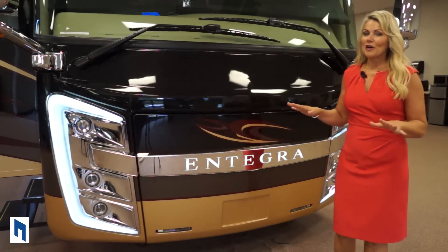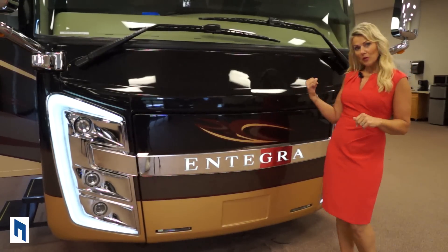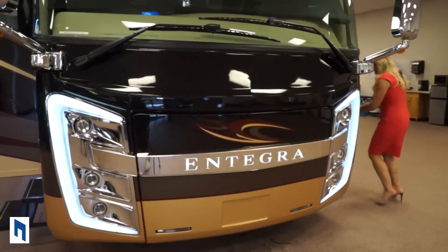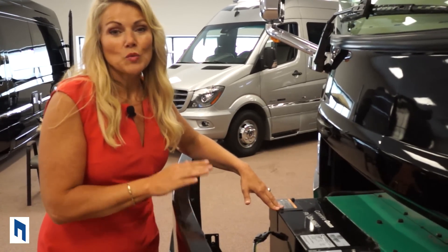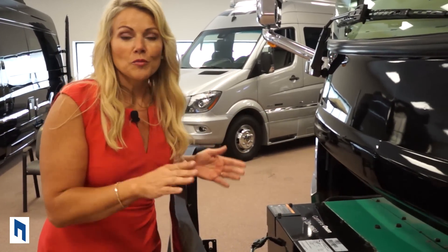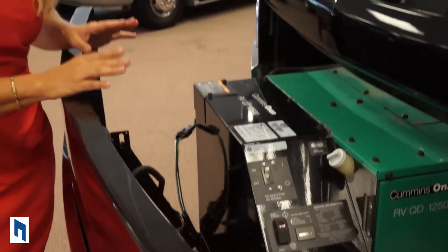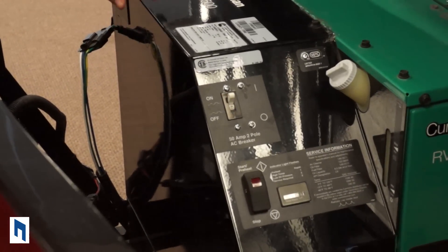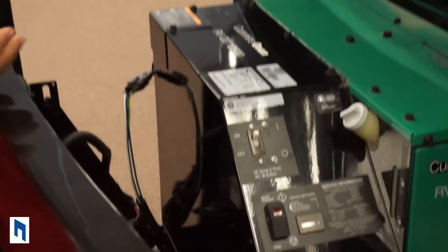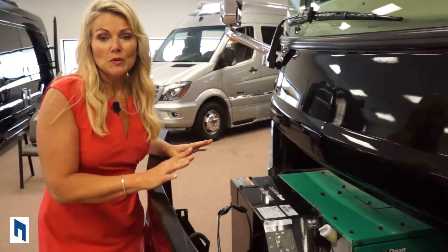Now let's talk about the generator. You're going to love this new feature — there is a powered slide-out for the generator, so I just run around the corner and push the button. Here's the Cummins Onan 12,500-watt generator. Integra has gone a little bit overboard on this — you can literally be driving down the road running all three AC units, your microwave, your oven, and not worry about tripping the breaker. So Integra has done you a great favor.